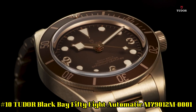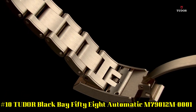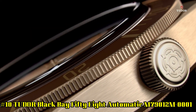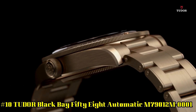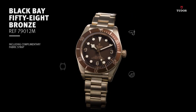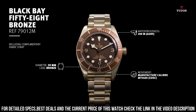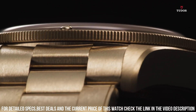Number 10: Tudor Black Bay 58 Automatic M79012M-0001. Bronze case with a bronze band. Unidirectional rotating bronze bezel with an inlaid brown ring. Brown dial with luminous brown hands and dot hour markers. Arabic numerals appear at the 3, 6, and 9 o'clock positions. Minute markers around the outer rim. Dial type: analog. Luminescent hands and markers.